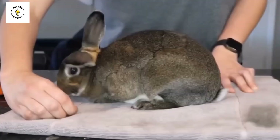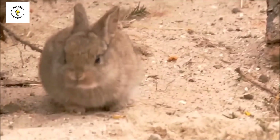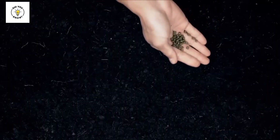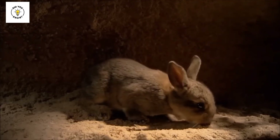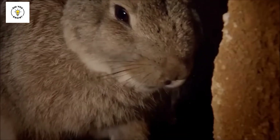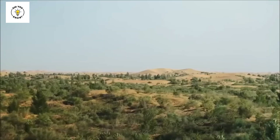Later, China started spreading Rex rabbits in this area. When these rabbits ate the grass here, the seeds of the grass were not digested by them — these seeds cannot be digested. So when the rabbits expelled their waste material, those seeds would also come out. These seeds then worked as fertilizer in the sand, and because of this, the desert started becoming fertile and crops also started growing here.